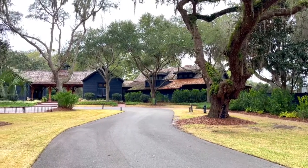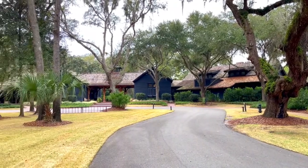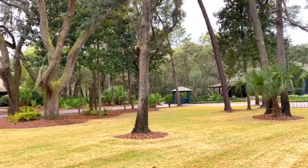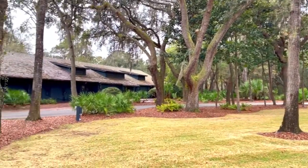For all you golfers, Palmetto Bluff also has an incredible Jack Nicklaus 18-hole signature course. Here's the clubhouse where you can pick up your golf cart, and at the end of the round, you can enjoy a bite at the May River Grill — an excellent casual restaurant in the clubhouse.